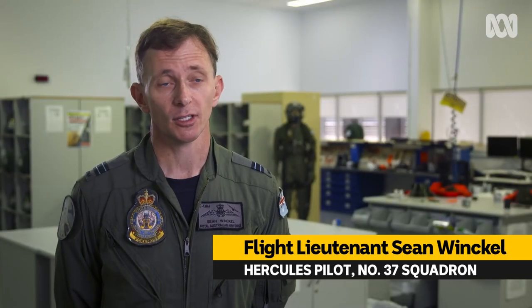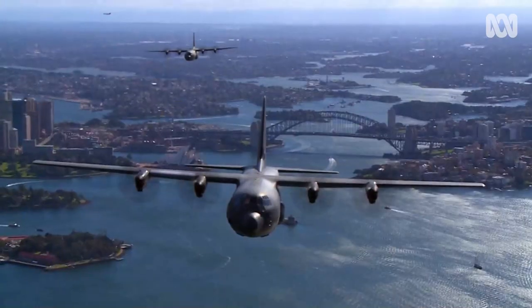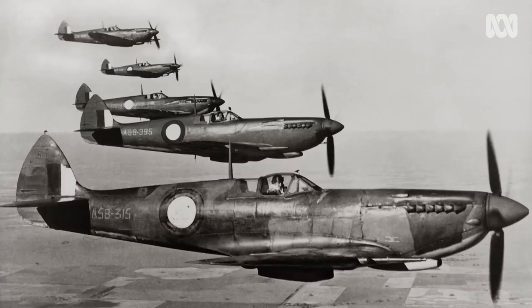The 31st of March involves a flypast over Canberra with some 60-odd airplanes. It represents the capability of current air assets and also commemorates the past aircraft of the Royal Australian Air Force.